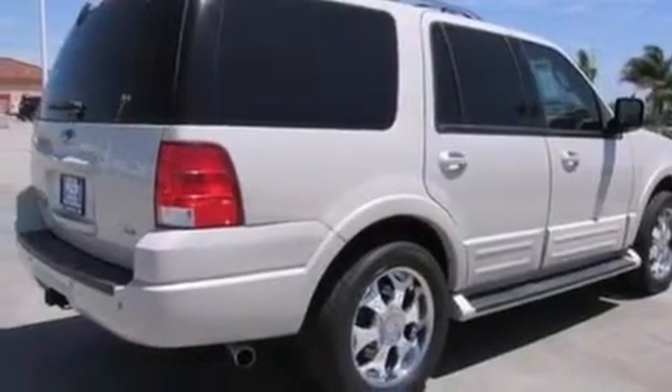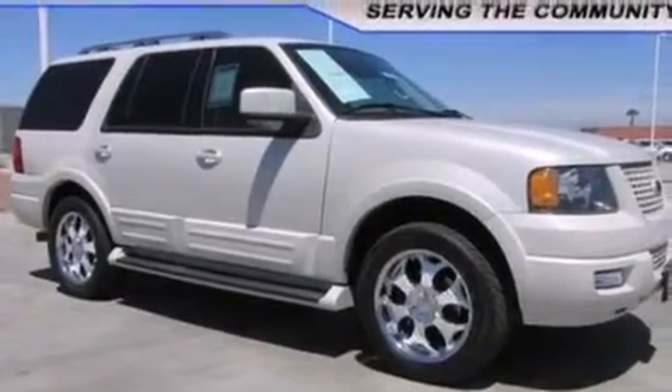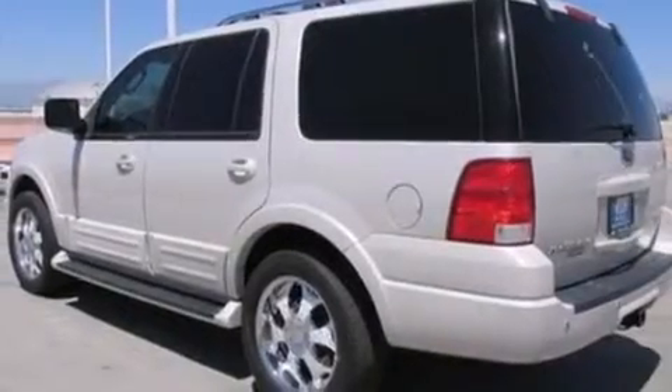Additional features include a split folding rear seat, an auto dimming rear view mirror, a rear window defroster, and leather seats that provide great support and create an overall luxurious feel.